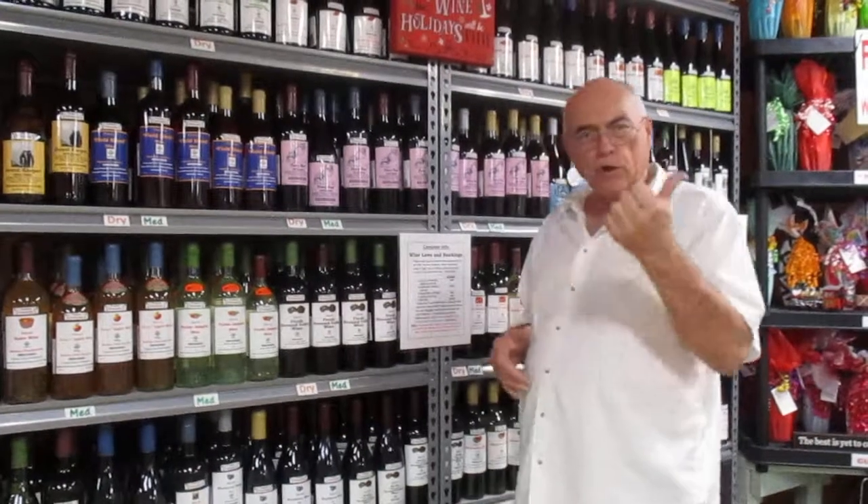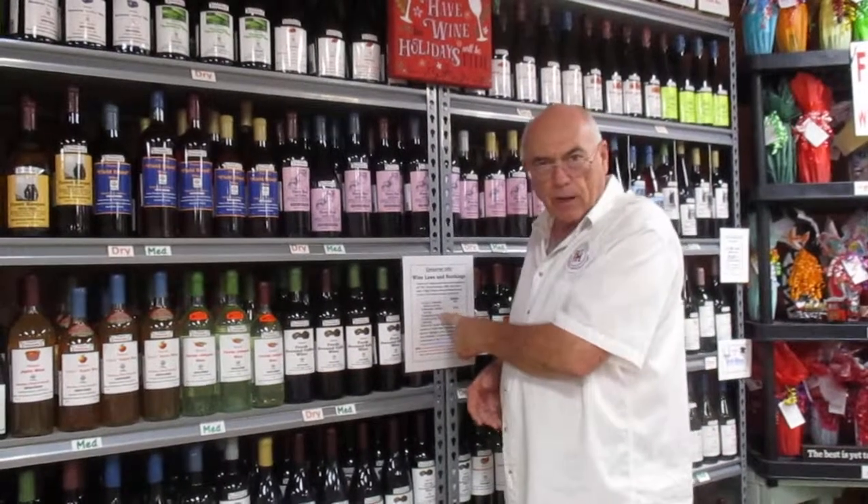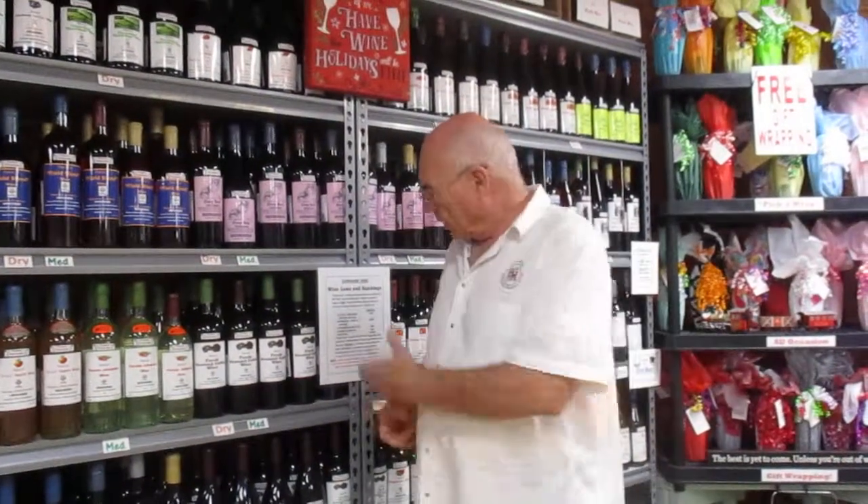Drop down to number two: it says produced, vented, and bottled. That can still be good — it just means that winery is not growing the fruit for the bottle of wine. You'd want to ask them where it's coming from. They should tell you it's coming five or six miles down the road. You can make a decision as a consumer whether you want to spend your hard-earned money with them, but now you know the answer.